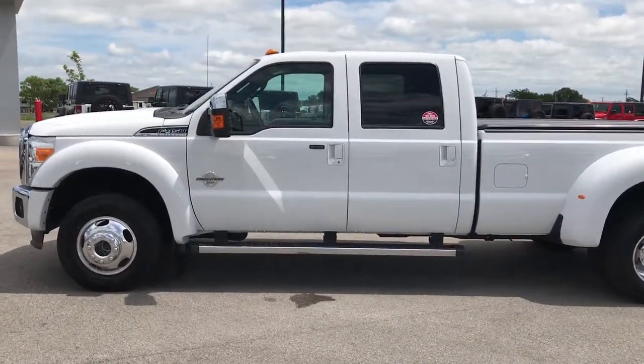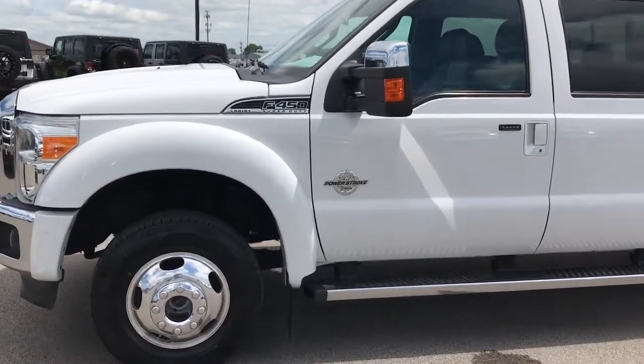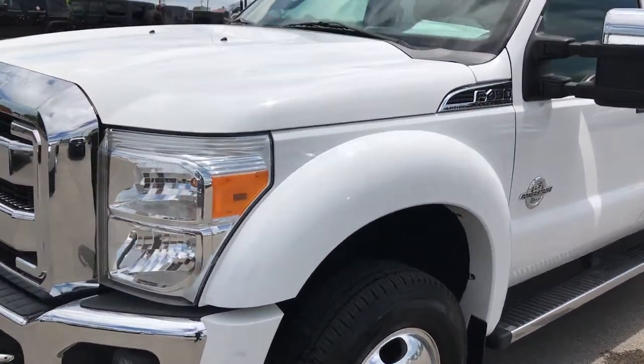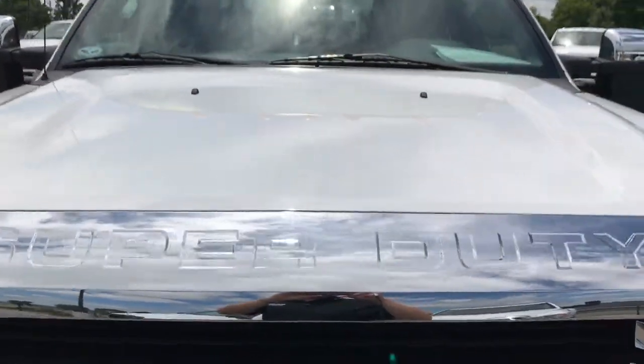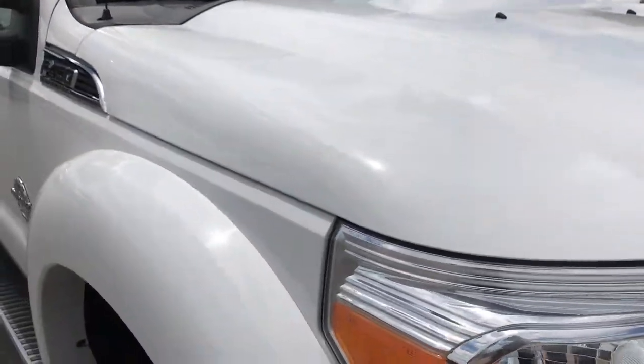This is stock number 9119, a 2012 Ford F450 Crew Cab Long Box Dually Lariat Package. This truck has the 6.7 liter Power Stroke Diesel. From this video you'll be able to tell that this truck is extremely clean considering the age and mileage on it.